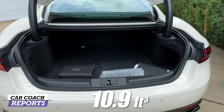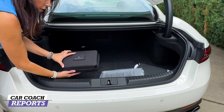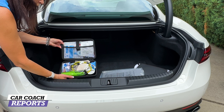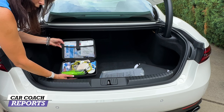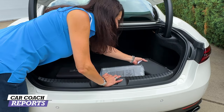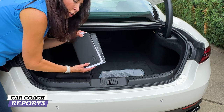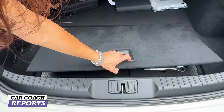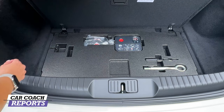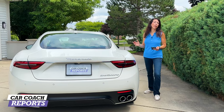When it comes to cargo space, there are 10.9 cubic feet of storage. Maserati includes an emergency kit with the basics — a nice touch not every manufacturer does anymore. Your owner's manual is included as well. Underneath a cover is a tire inflation product — there is no spare tire, as that would add weight, and this car is all about being lightweight.